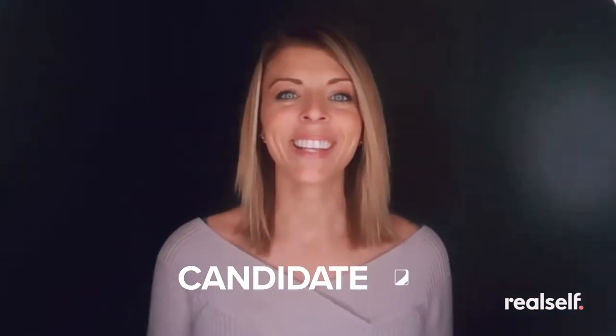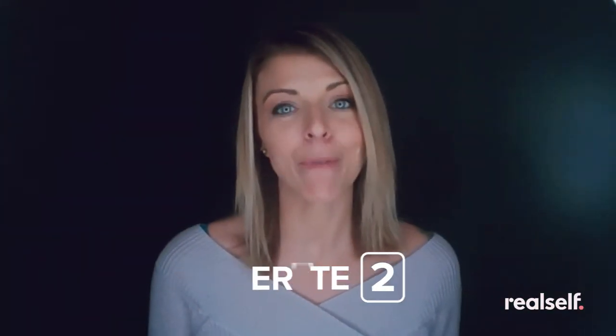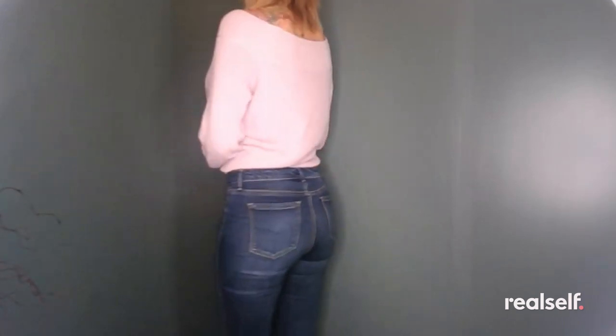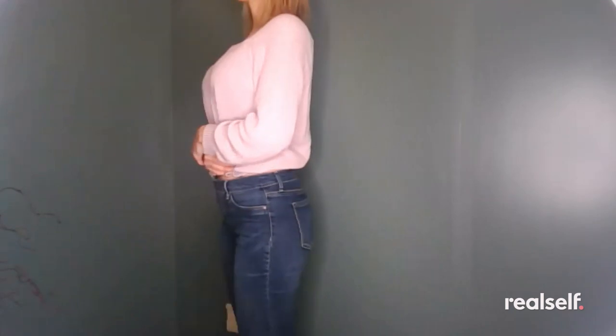Now let's watch a video by a patient named Erica. Hi, my name is Erica, and I am 40 years old. I have a relatively slim build, and I did have breast enhancement surgery to start the curvy process to achieve the body I would love to have. I have spent several years in the gym trying to build up my butt on my own and have not achieved the results that I want. I just want to know if I'm a good candidate for a butt implant.